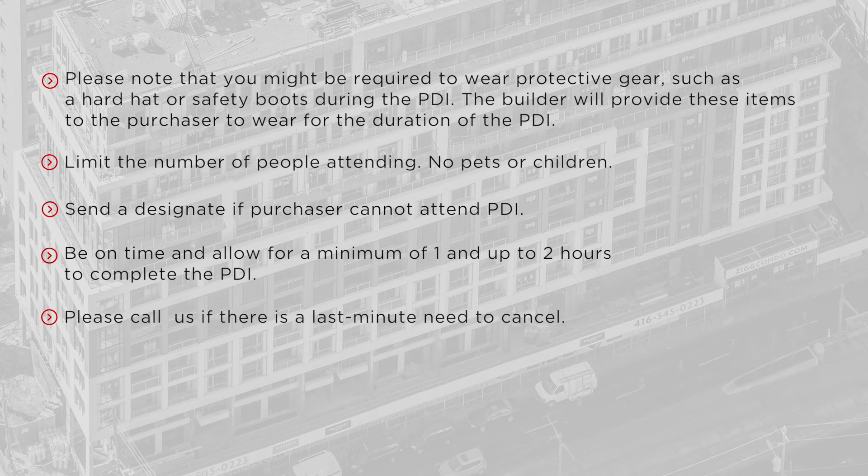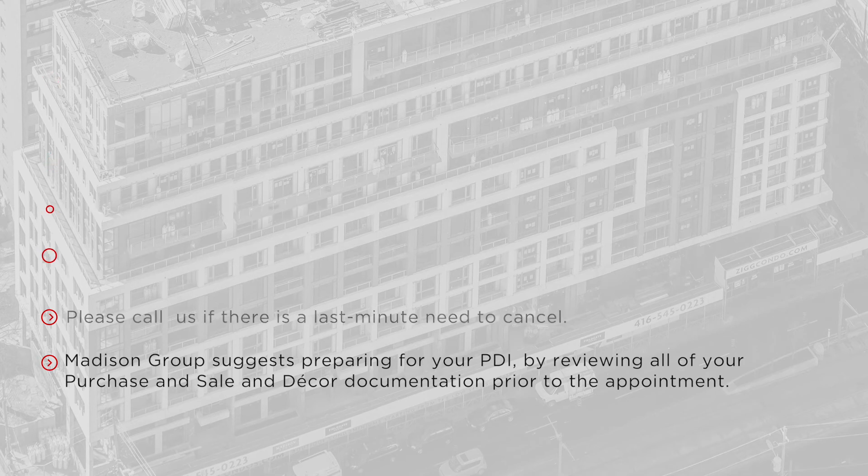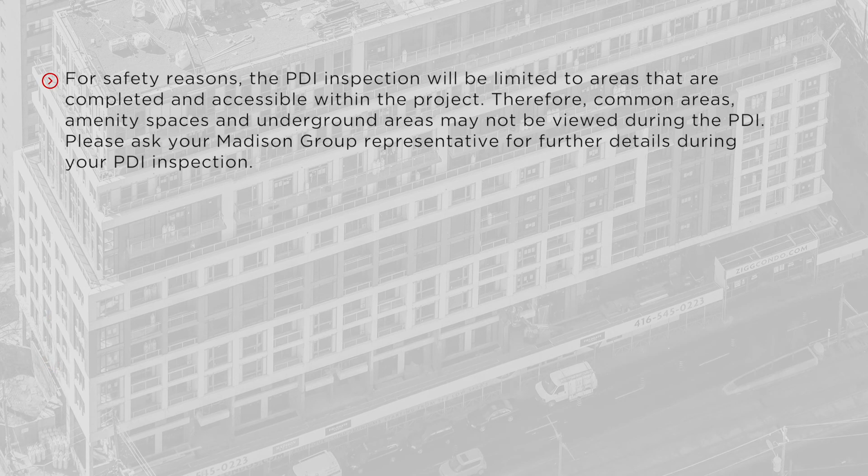Be on time and allow for a minimum of one and up to two hours to complete the PDI. Please call us if there is a last-minute need to cancel. Madison Group suggests preparing for your PDI by reviewing all of your purchase and sale and decor documentation prior to the appointment. For safety reasons, the PDI inspection will be limited to the areas that are completed and accessible within the project.